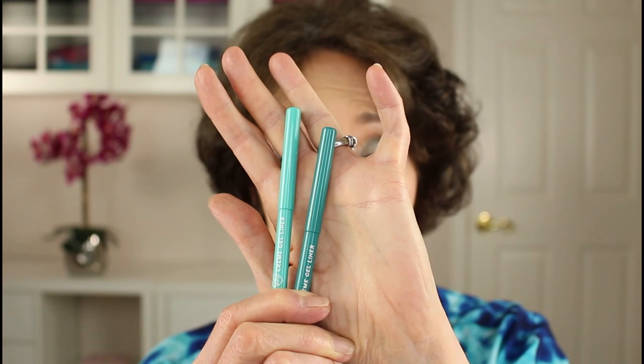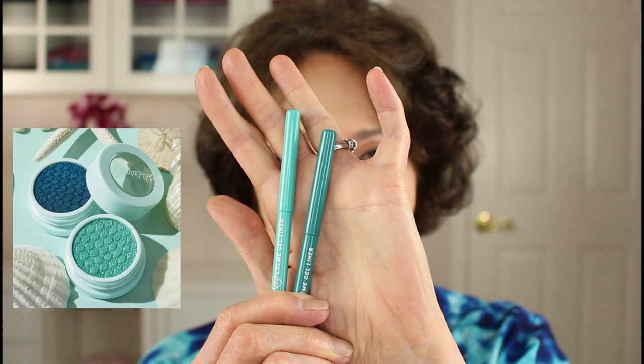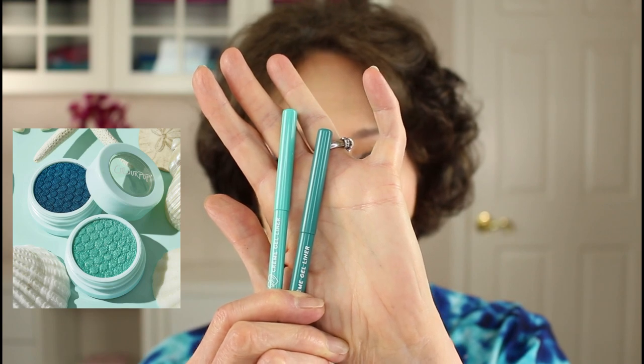You can either buy a set or buy them individually. The Super Shock shadows — I forgot to bring with me, but I'll insert a picture so you can see them. They're gorgeous. And by the way, if you'd like to see me do a tutorial with these two eyeshadow palettes, please let me know in the comments section below. Thank you so very much for joining me today, and I hope to see you again next Thursday. I wish you good health and happiness, and hope you have a really fabulous rest of your day. Take care.